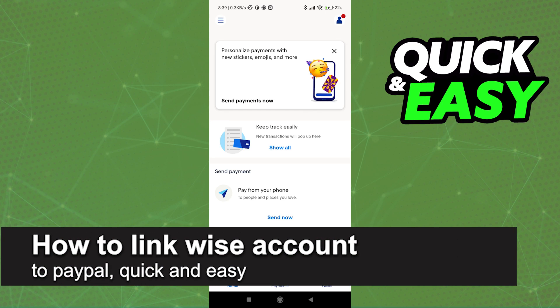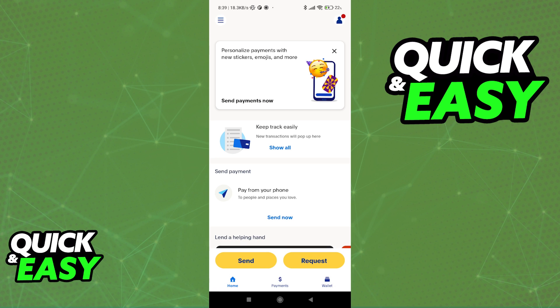In this video, I'm gonna teach you how to link your WISE account to PayPal. It's a very quick and easy process, so make sure to follow along. The quickest and most secure way to link your WISE bank account to PayPal is through the PayPal mobile app. Of course, you can also do this through the PayPal website if you wish, but in this video, I'm gonna show you how to do it through the app.